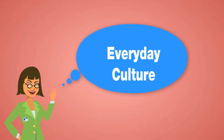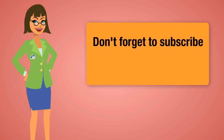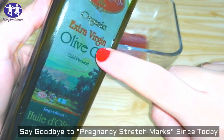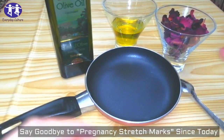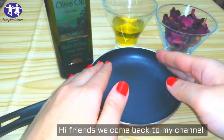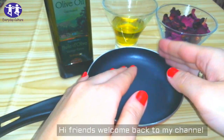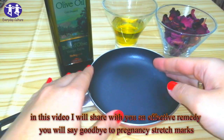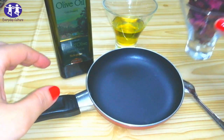Welcome to the everyday culture channel. Don't forget to subscribe. Hi friends, welcome back to my channel. In this video I will share with you an effective remedy — say goodbye to bring this history marks from today with this magical oil.